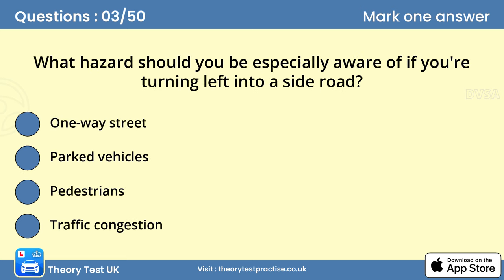Question 3: What hazard should you be especially aware of if you're turning left into a side road?